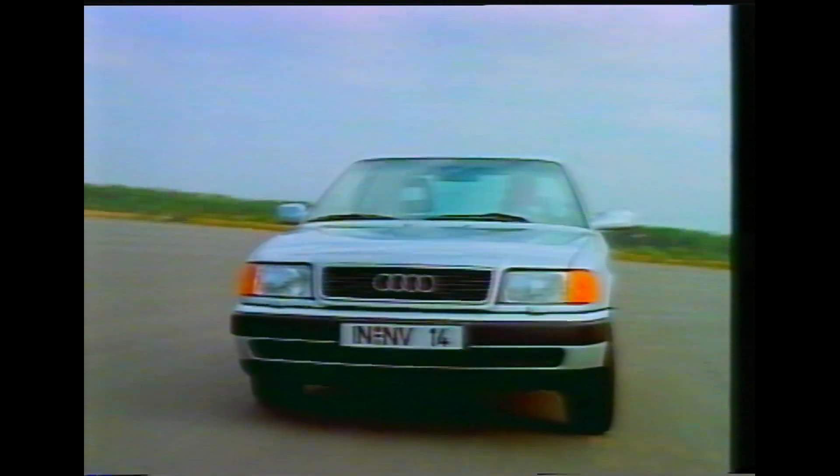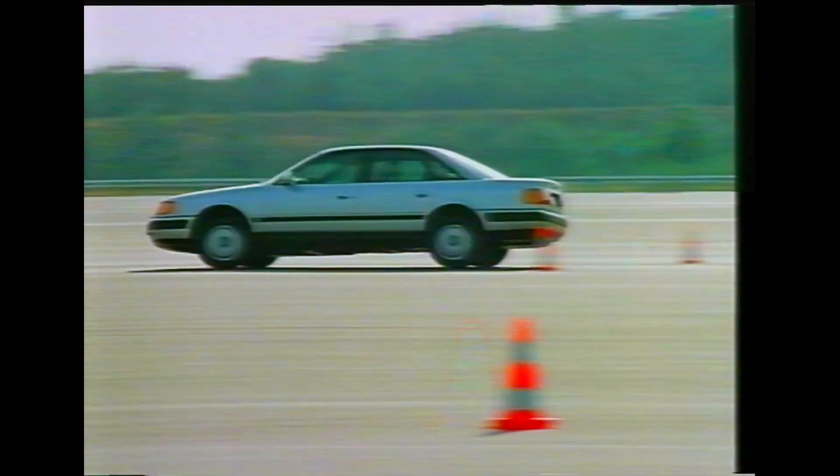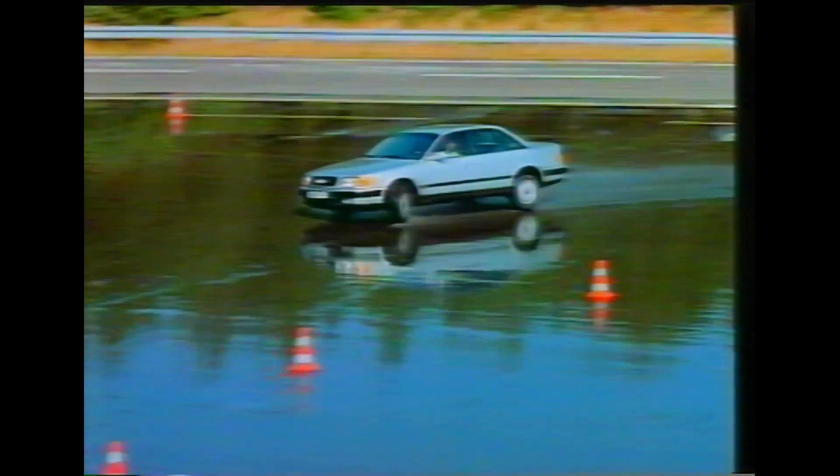Under normal driving conditions, self-stabilising steering behaves and feels just like any other. But should one front wheel encounter an increased rolling resistance, like having its tyre burst or running onto soft ground, the advantages of the system become immediately apparent. Let's see why.